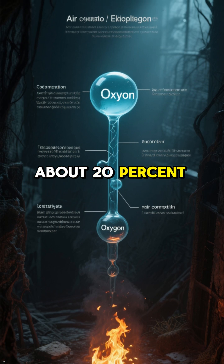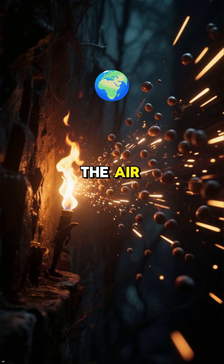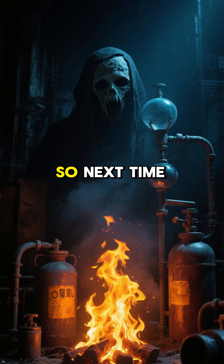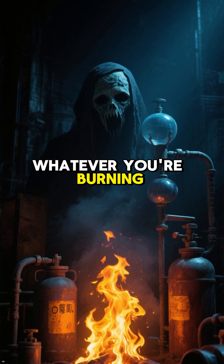The air around us is about 20% oxygen. So when we start a fire, the oxygen in the air rushes to the fuel, burning it and creating light and heat. So next time you start a fire, remember, it's not just wood or whatever you're burning — it's also the oxygen in the air that makes the fire possible.